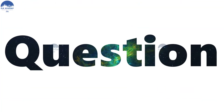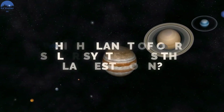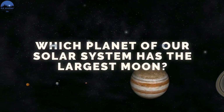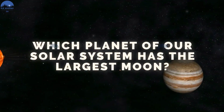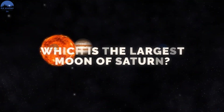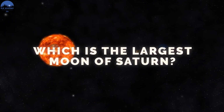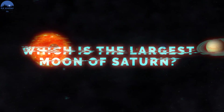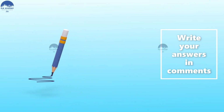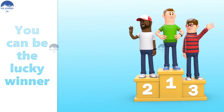Here are a few questions for you. Question one: which planet of our solar system has the largest moon? Question two: which is the largest moon of Saturn? Write down your answers in the comment section below, and you could be the lucky winner to be featured at the end of our videos.